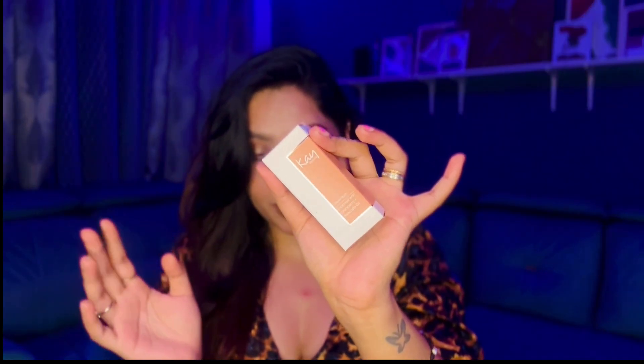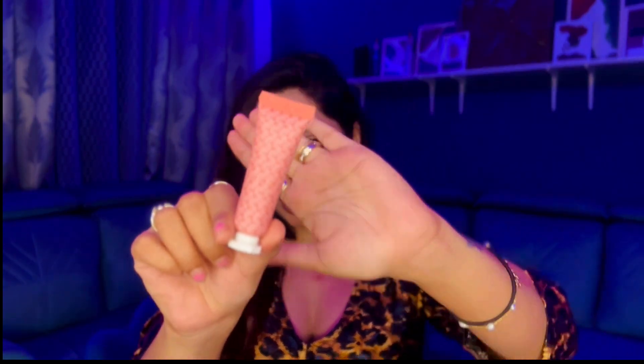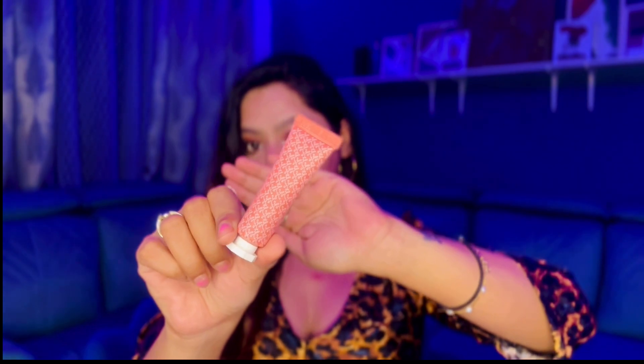I also got a blush from a K-beauty brand — I'd heard a lot about it so I picked one up. The packaging is really cute. It's in the shade 'Flirty Nude' — a cute nude pink color.